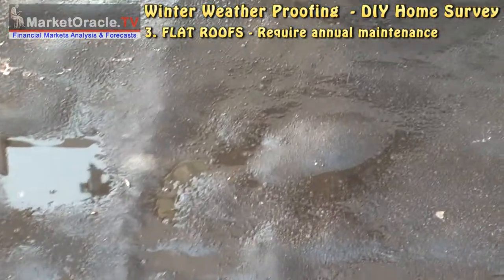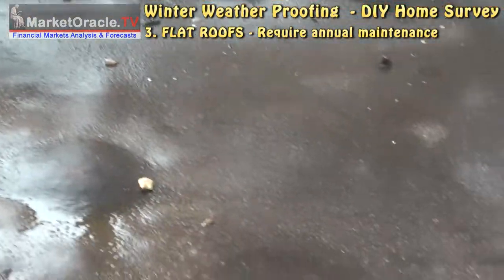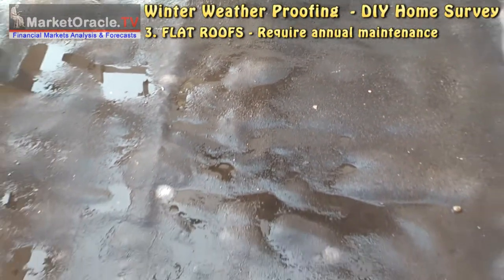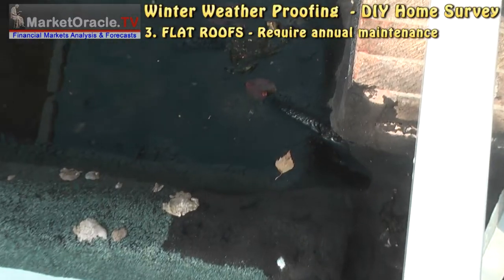Flat roofs are more susceptible to failure and do require annual maintenance to extend their lives. At least once per year, check for bubbles and any breaks in the coverings.